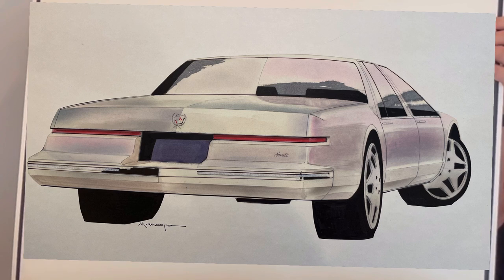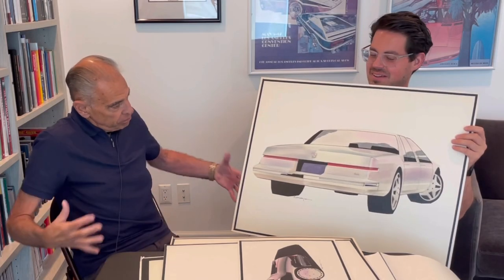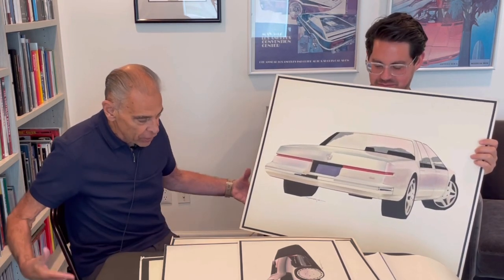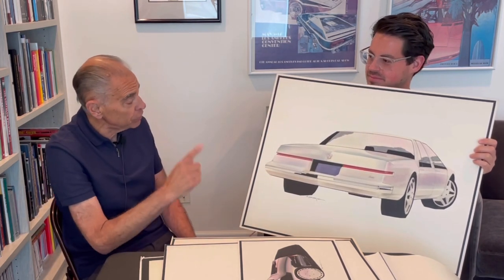We're going to widen these cars 80 millimeters, or three and a half inches. That was a huge deal. But it was for the good because now the cars had a much better stance and proportion than this very narrow — hippo on a barstool look. It had presence. We didn't want the hippo on the barstool; we wanted a car that had a great stance. Adding the 80 millimeters to the centerline, on both Eldorado and Seville, really helped the proportions.